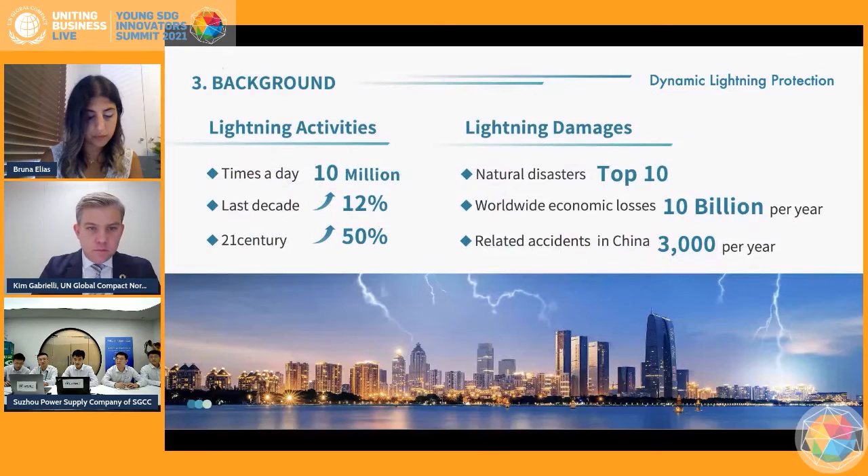In recent years, climate change has contributed to extreme weather and lightning events in different regions around the world. Lightning strikes occur about 10 million times a day, making it the first cause of weather-related casualties after floods. Besides, the economic effects of lightning damage to property are large, varied, and widely spread across society.